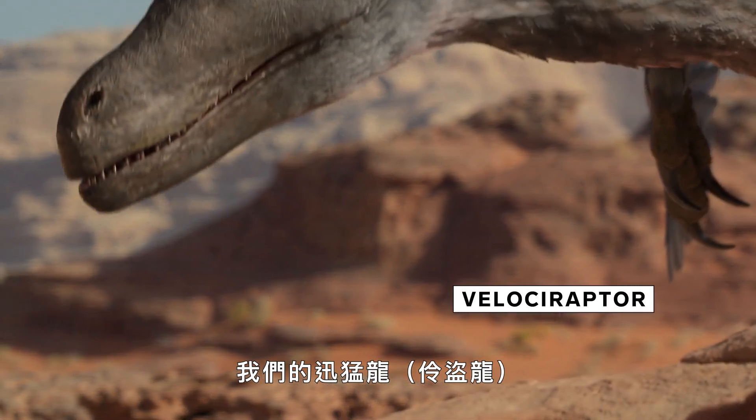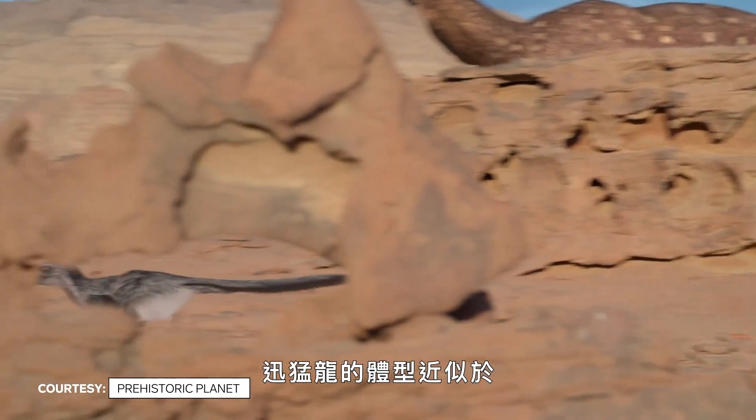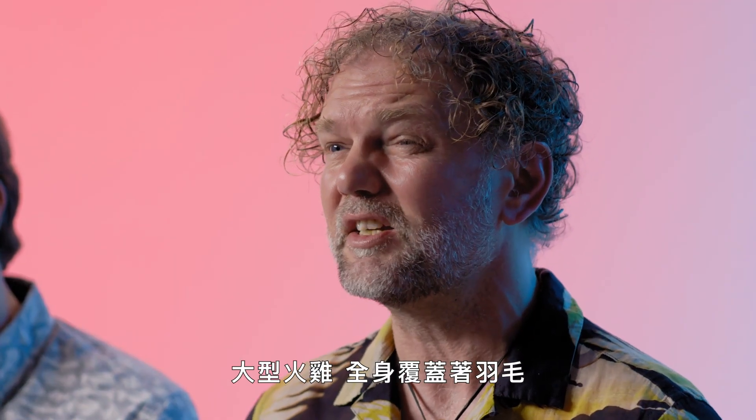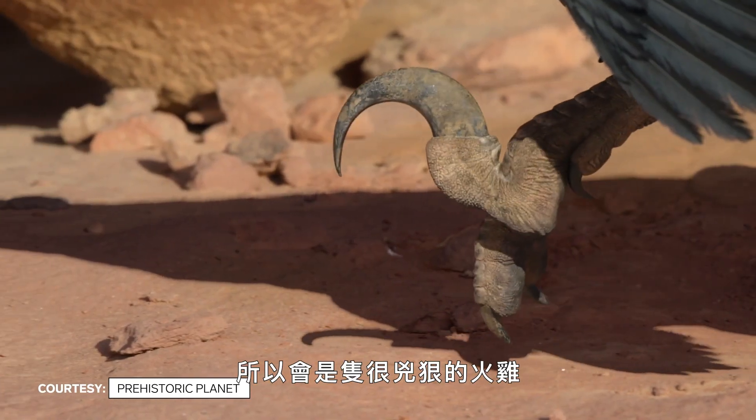We show velociraptors looking very different to what people have got used to seeing over the last few years. The velociraptor was around about the size of a big turkey and covered in feathers. It still had a big claw, so it'd be a pretty vicious turkey.